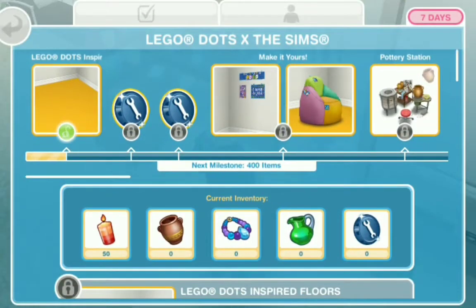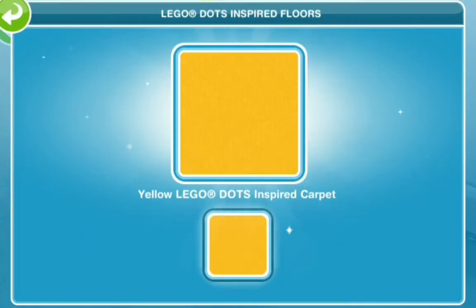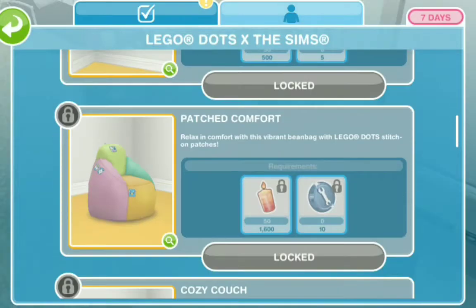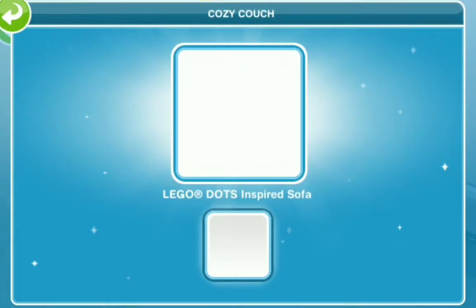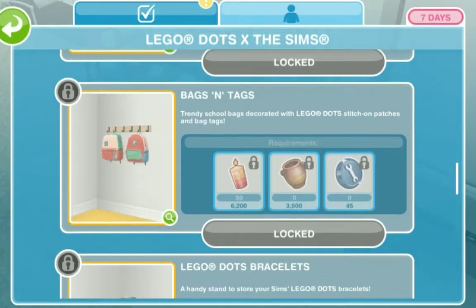We're doing a live event first, so we're going to show you the items we got in the live event. The first thing is the yellow LEGO Dots inspired carpet — very bright, I must say. Then we have the LEGO Dots message board — okay, that's interesting. The future is what? LEGO Dots inspired bean bag — that's cute. Cozy couch with the LEGO Dots inspired sofa — I like these circle throw colors, they're pretty cool.